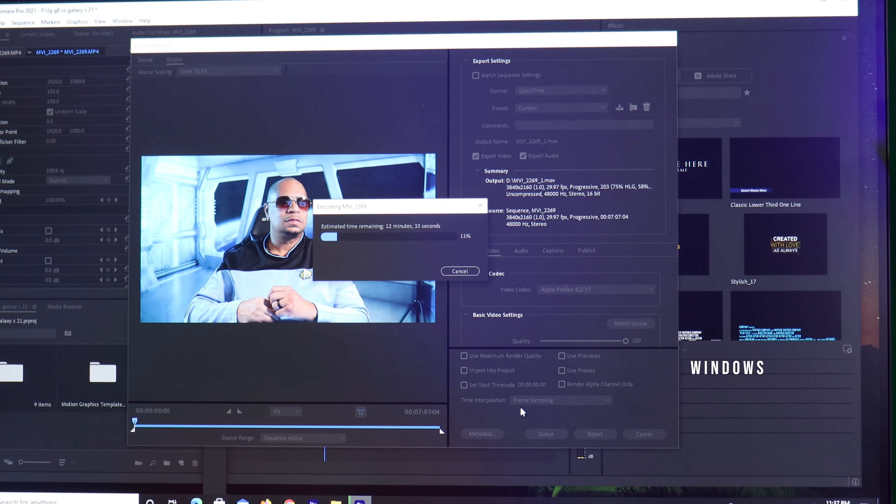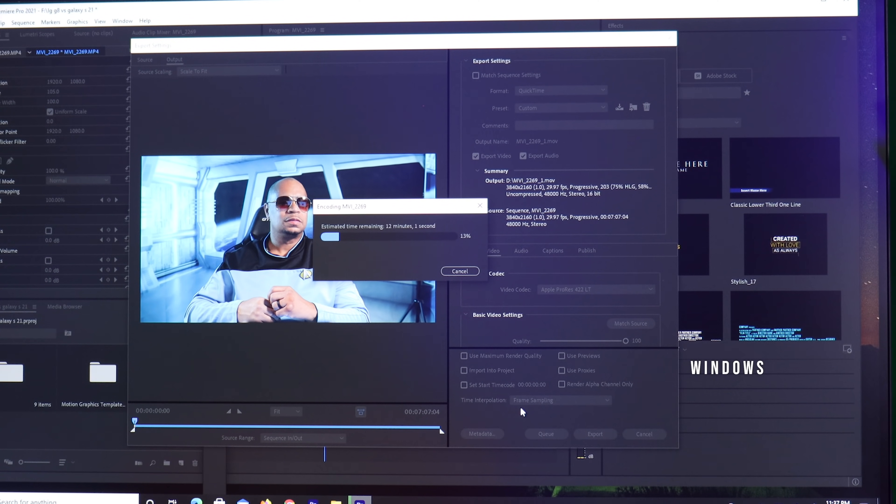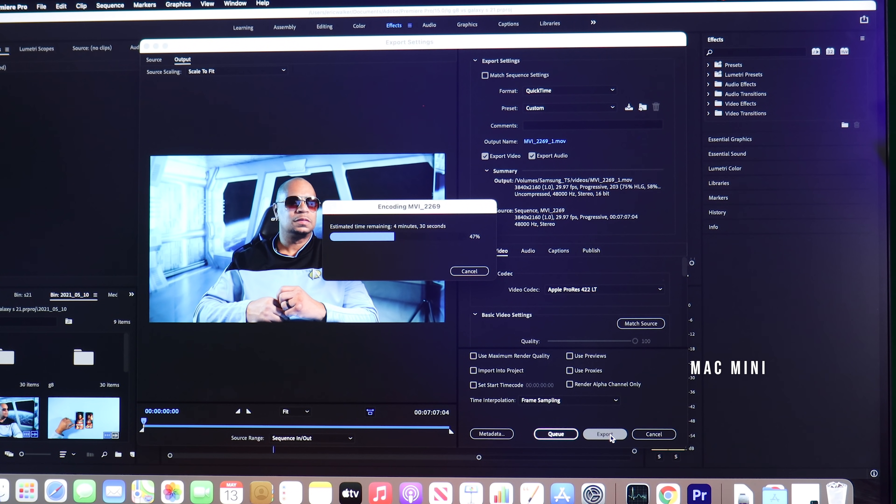I'm at 12 minutes on the PC. Remember, I started rendering the video first on the Windows PC compared to the Mac Mini. It's about 37 seconds apart between both the PC and the Mac Mini. This is the part that's blowing me away. The PC has the fastest SSD drive — I've got a T7 on my Windows PC compared to a T5 on the Mac Mini. Both clips are rendering to the SSD instead of local storage, so it's even-steven.